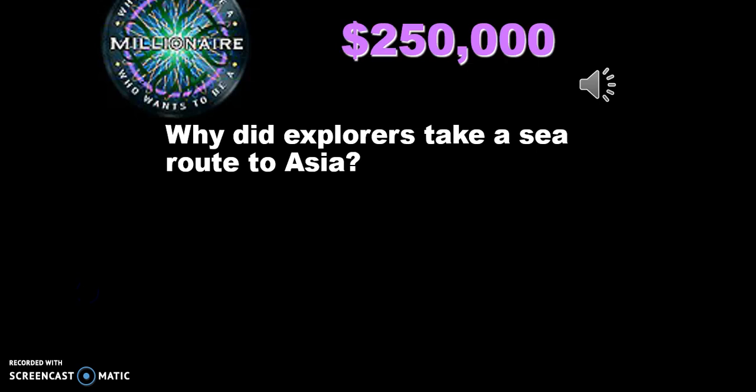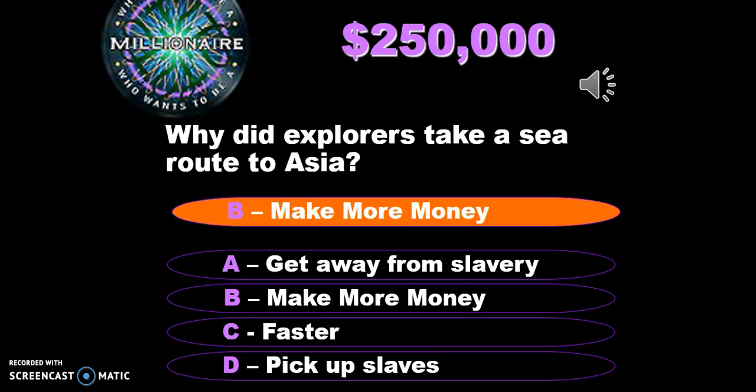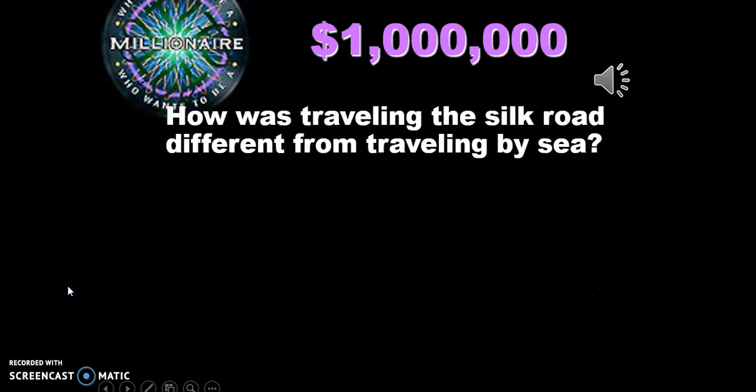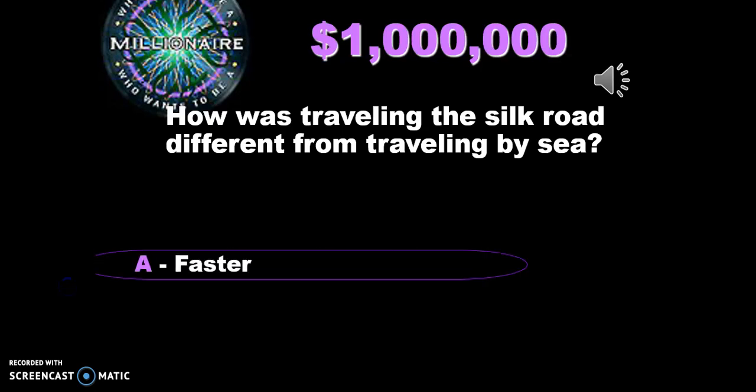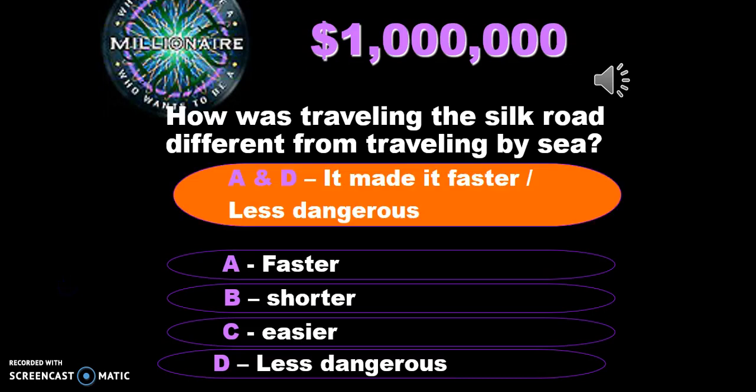Why did explorers take a sea route to Asia? It could be any one of these reasons, but the main reason was they felt they could make more money — profit. Finally, traveling by sea was vastly different from traveling on the Silk Road. Specifically, even though it was a longer distance, it was a lot faster and less dangerous.